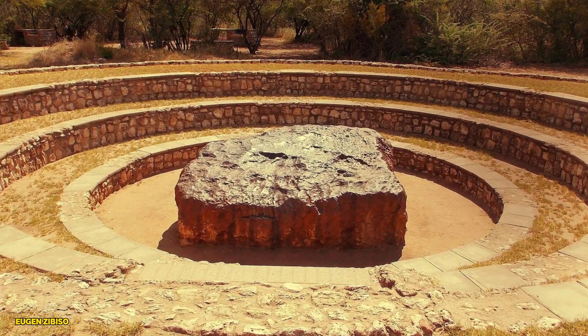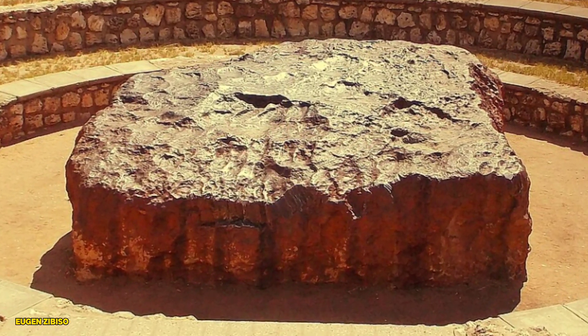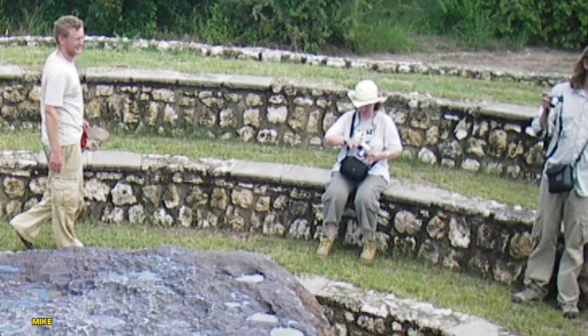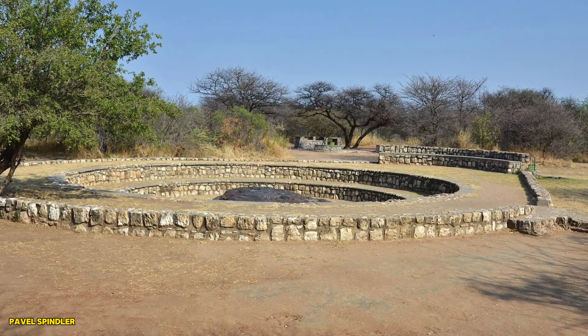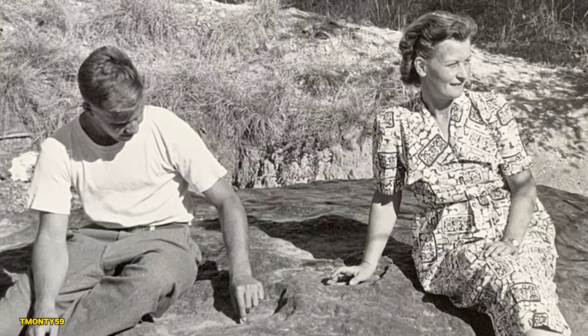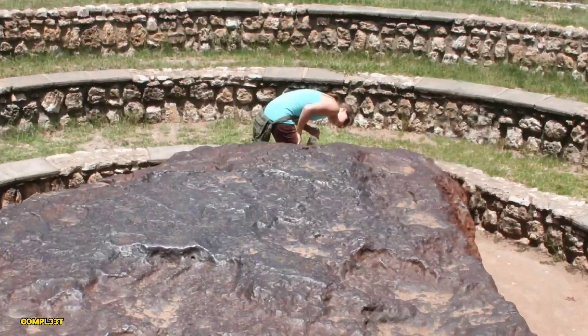Today, the Hoba meteorite is a Namibian national monument. It rests exactly where it was found, and people from all over the world come to marvel at its immense size and mysterious history. It's not just a scientific wonder — it's also a cultural icon for Namibia. In 1955, the owner of the land donated it to the Namibian government, and today it's one of the country's most visited tourist sites.